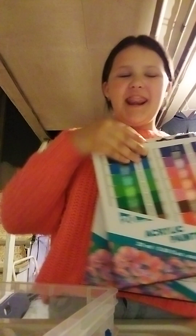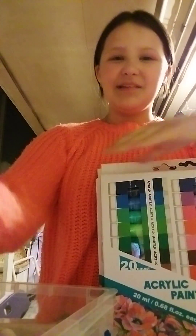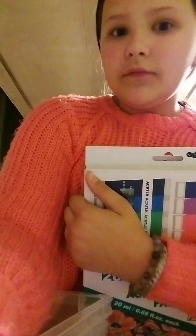This is the last thing — two of the same paint sets. I literally love it so much. Thank you so much, Steve. Thank you guys for watching.